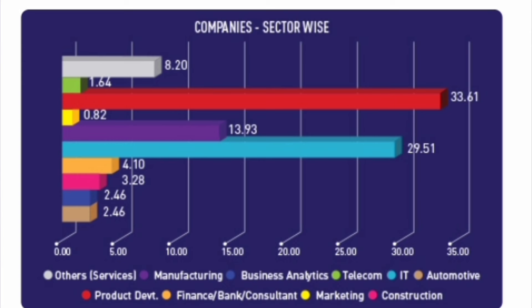First, let's look at the sector-wise breakdown of companies visiting campus. The red color represents product development companies — 33.61% of all companies are product companies. These pay very high salaries and many are in the IT industry. It's good news that 33.61% of companies are product companies which provide good salaries.